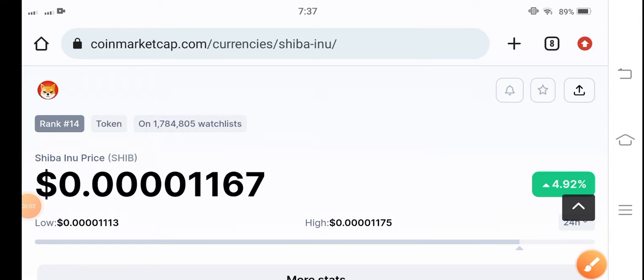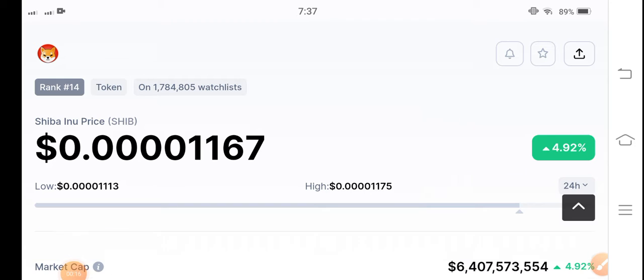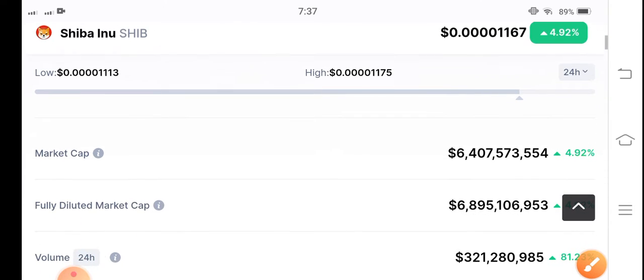Hello Shiba Inu coin hoarders. Once again Shiba Inu coin has started moving upward in the market. Let's do a prediction for Shiba Inu coin — will it pump again or not? If you are new to my channel and haven't subscribed, make sure to subscribe for more latest news and update videos. The current price is $0.00001167, up 4.92 percent in the last 24 hours.